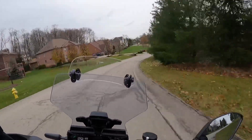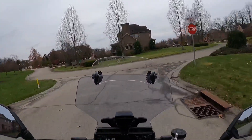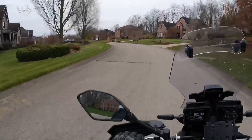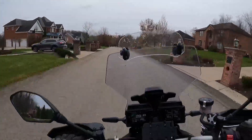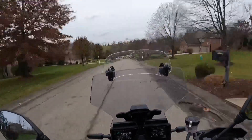A few more things looking at the dash: you can see here it says A2, and that's the suspension mode. A1 is more sporty, and A2 is a little more compliant. Frankly, for the roads I have here, the A2 is actually nice — it really is compliant — and I don't find a lot of reasons to go on A1.